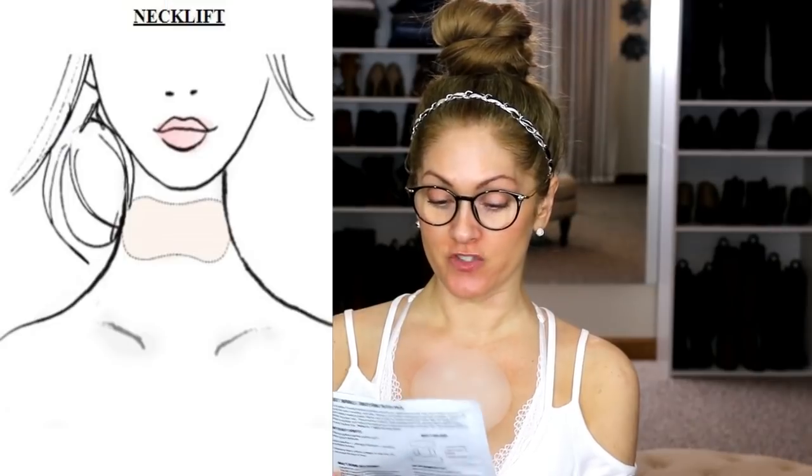Now let's look at the CEO facelift overnight wrinkle smoothing patch pack. It says: pull an all-nighter and achieve radiant, rejuvenated skin. Comfy, potent medical-grade silicone patches firm, plump, and erase the appearance of aging lines around your neck, forehead, and eyes while you sleep. This package contains one reusable CO brow lift patch, one reusable CO neck lift patch, and two reusable CO eye and smile lift patches.